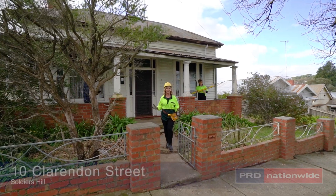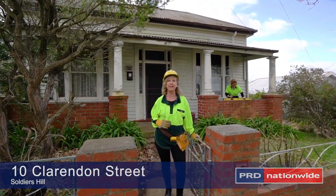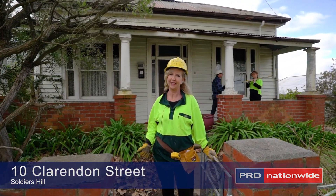Soldiers Hill — what can I say? Heritage homes are becoming increasingly popular for redevelopment, and have I got a ripper for you. Let's take a look around.